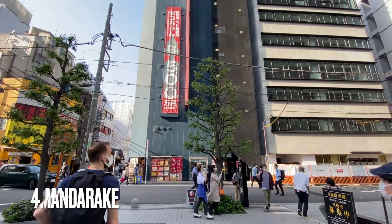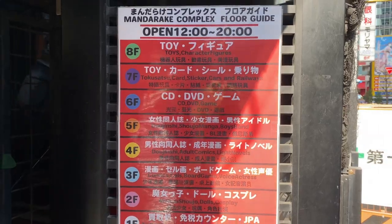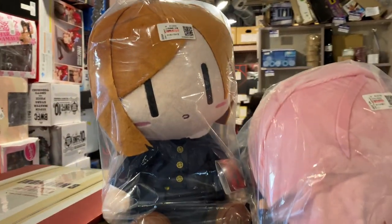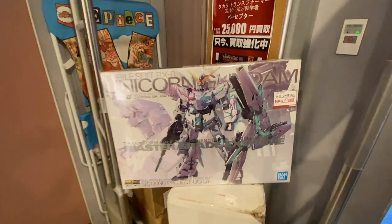Number four: Mandarake. Mandarake is also a secondhand store, but I feel like it deserves its own section in this list because of just how massive it is. It's an eight-floor building and each floor has a different theme and an array of goods to choose from. The eighth floor is toys — you'll find plushies, figurines, Gundam model kits, and more.